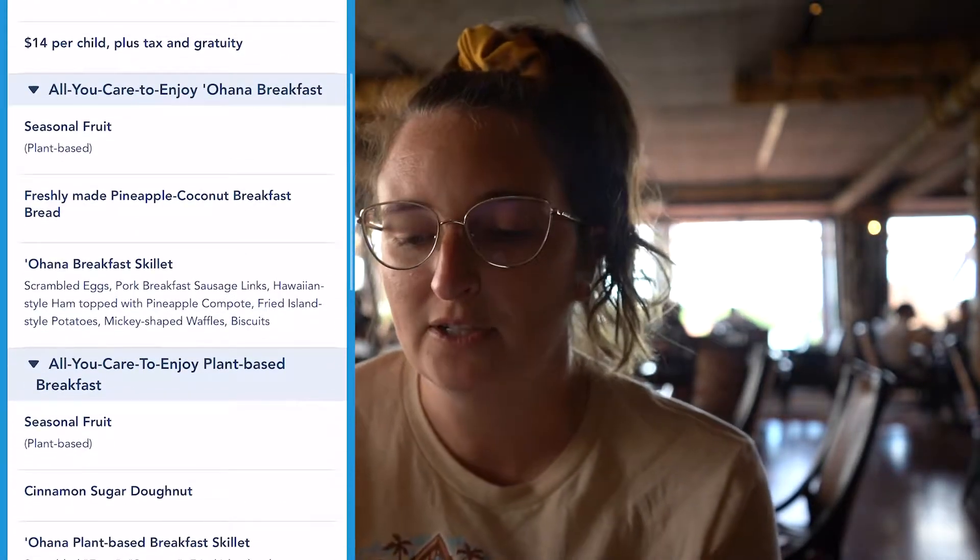We have been seated at Ohana and we are so excited. I'm going to put the menu up on the screen for you guys. Since there are no characters currently, it is going to be a little bit less expensive than before — breakfast is $25 per adult and $14 per child. Similar to other places at Disney lately, it is served family style. They'll bring seasonal fruit, a freshly made pineapple coconut breakfast bread, and the big skillet, which includes scrambled eggs, sausage links, Hawaiian-style ham topped with pineapple, fried island-style potatoes, Mickey-shaped waffles, and biscuits.